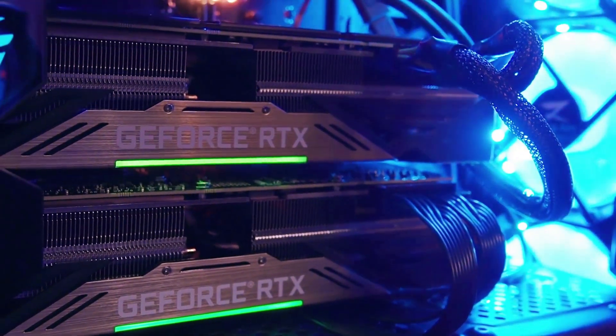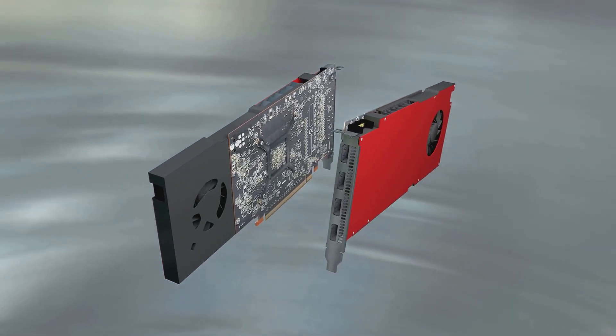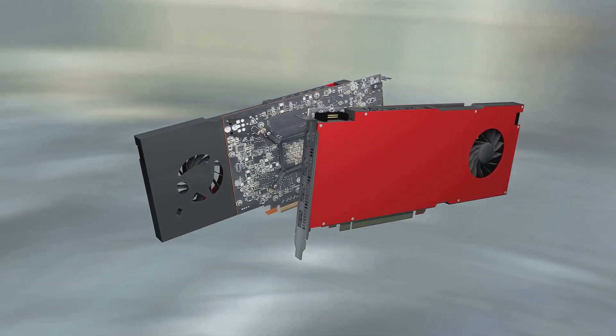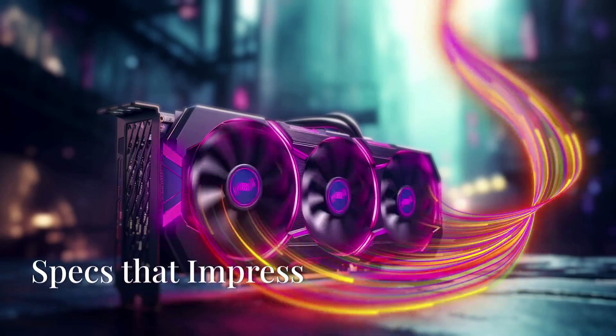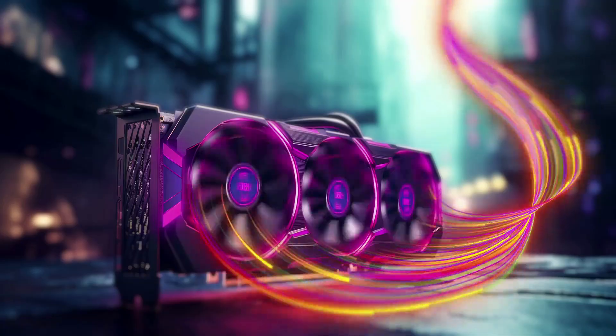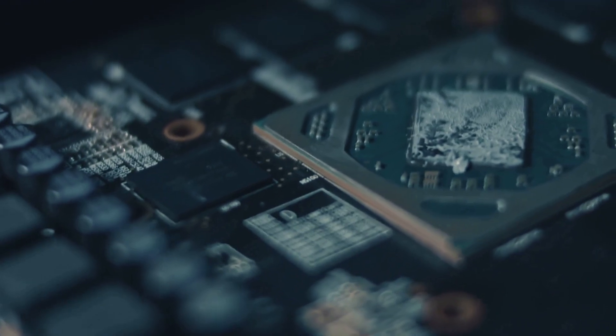Let's break down why the PNY Nvidia Quadro RTX 5000 is the top dog in the GPU arena. This GPU packs a punch with its Turing architecture and 16 gigabytes of GDDR6 memory.